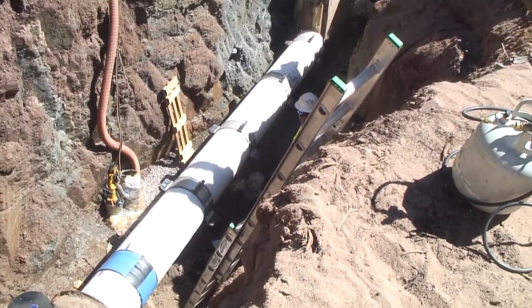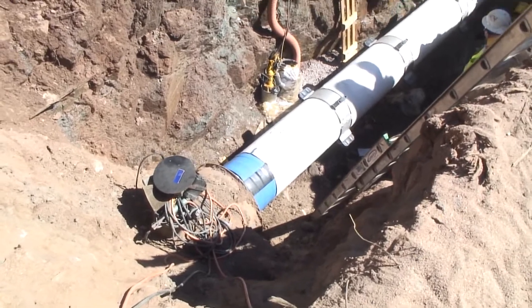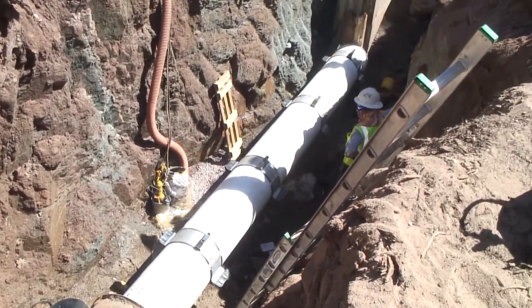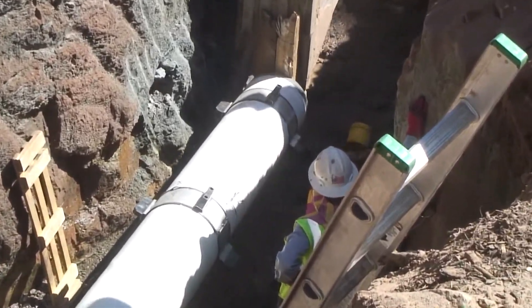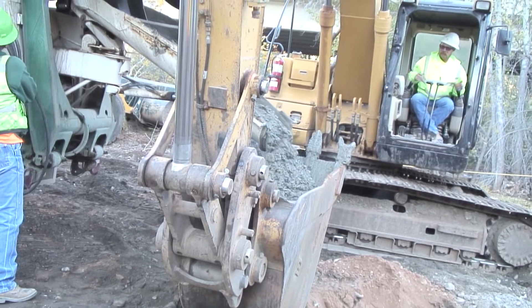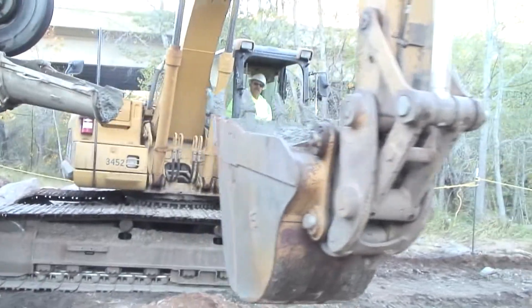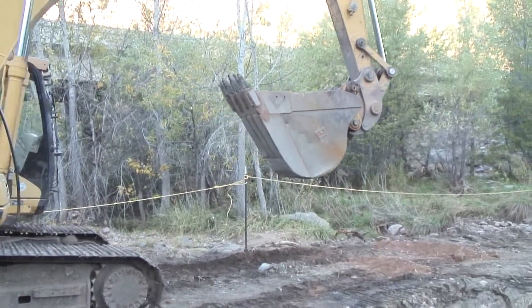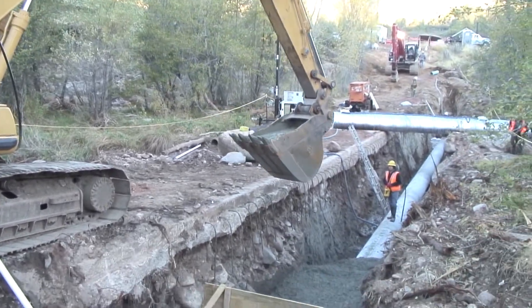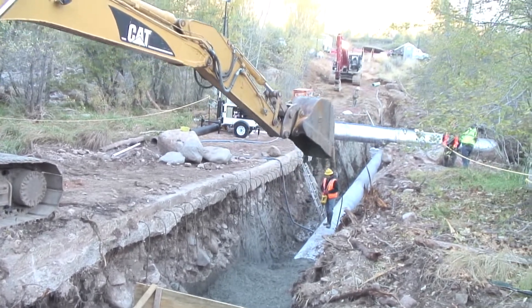On crossing number one, we learned how to pull the pipe in while pushing from the other side, doing the joint connection outside of the carrier pipe, then attaching another piece and sliding it through. The standoffs prevented it from binding inside. On crossing number one we also ran into a problem where we had to be creative — the pump truck wasn't able to show up that morning, so we used the track-mounted hoe to fill two-yard buckets with concrete and carry it down until the pump truck finally arrived.